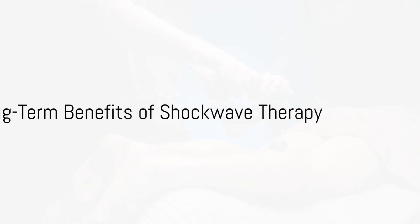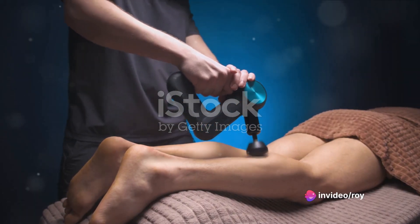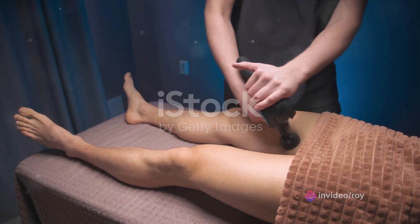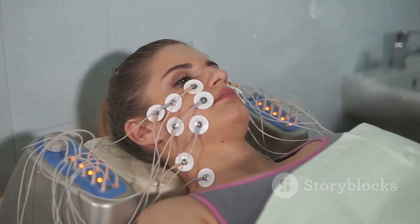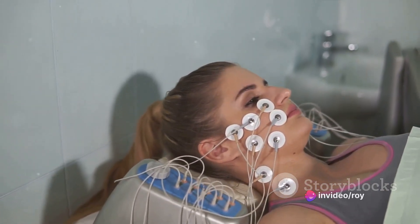Moreover, shockwave therapy doesn't just offer a temporary fix, but aims to treat the root cause of erectile dysfunction. This makes it a promising solution for those seeking long-term results. And the best part? It's a painless procedure, with most patients experiencing very minimal discomfort during the treatment.